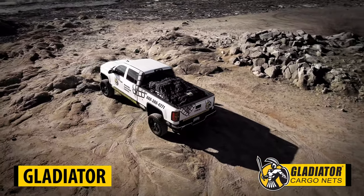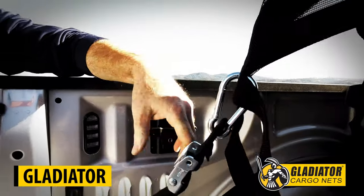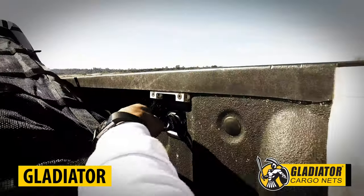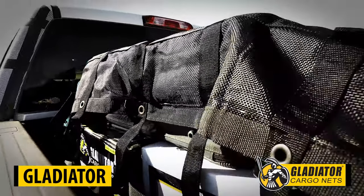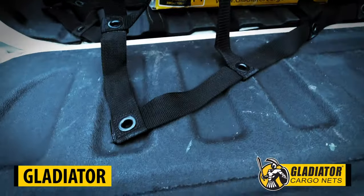The Gladiator Cargo Net is the toughest cargo net on the market, extremely durable and easy to use. The Gladiator's integrated mesh fabric prevents snags when covering your load, making cargo securement a one-person operation. The Gladiator Net is a benchmark certified restraint system featuring multiple attachment points for versatility that will easily accommodate small, large and odd-shaped loads.